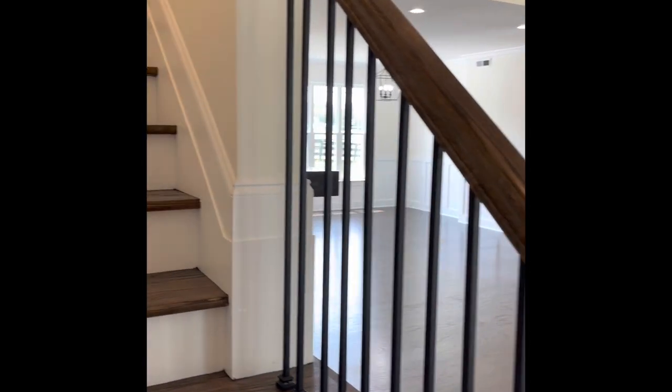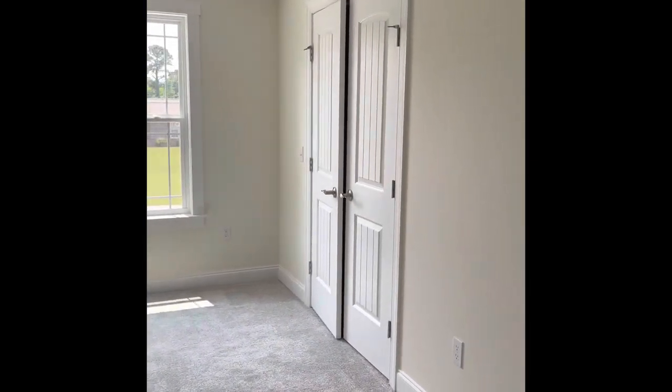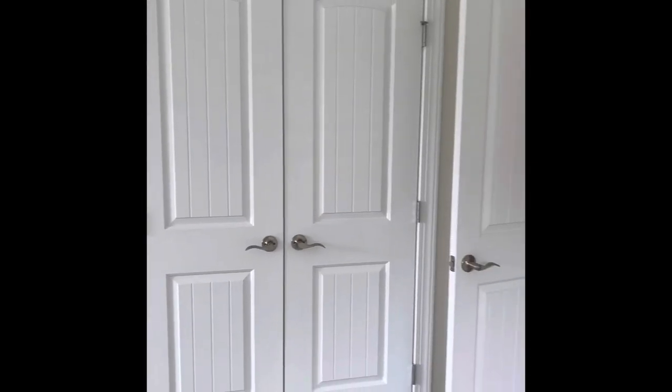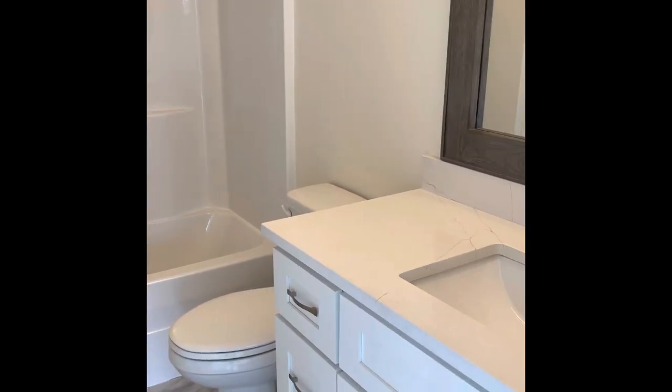Let's go upstairs and we'll briefly take a tour of the three bedrooms that are up here and two baths. First bedroom is to the left — nice size, ceiling fan. Full bath with a shower. Second bedroom, which is probably just a little bit larger than the master downstairs. Double closets here, so this really could be a second master if you wanted. Another full bath with a shower. The quartz countertops are continued throughout the home.